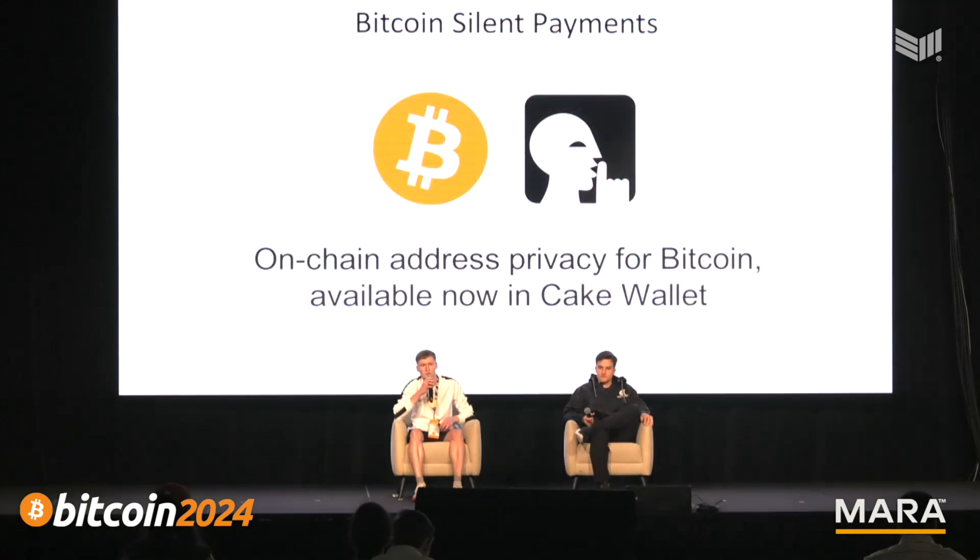Hey guys, my name is Tuxudo and this is Raphael. We work for Cake Wallet and over the past six months or so, have been working on implementing a big new Bitcoin privacy feature called Bitcoin Silent Payments. Bitcoin Silent Payments provides good on-chain address privacy for Bitcoin, which is now available inside Cake Wallet.